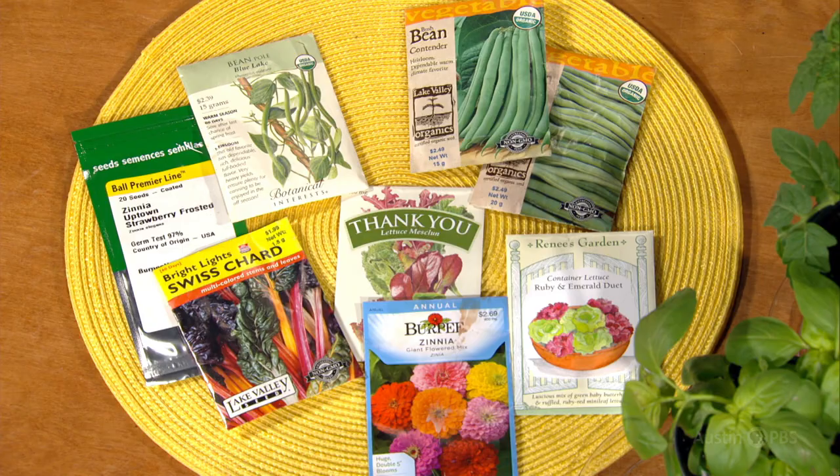Companion planting is the time-honored practice of growing plants that mutually benefit each other. It is combining plants together as opposed to just having one type of monoculture. Full disclosure though, most advice you receive about this is not research-based.